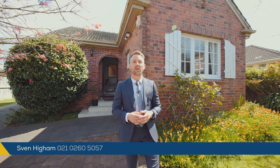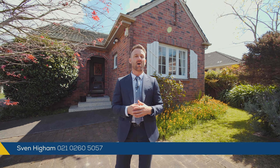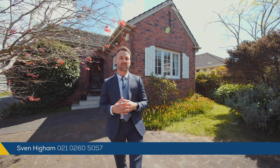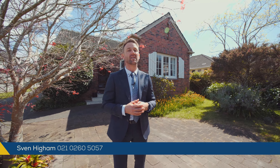These character homes in Newland are always very popular, so make sure you come and check it out at one of our open homes or for a private viewing, give Glen and myself a call. We are marketing and selling the property by auction — for all those details jump online and check it out. We look forward to showing you through here soon.